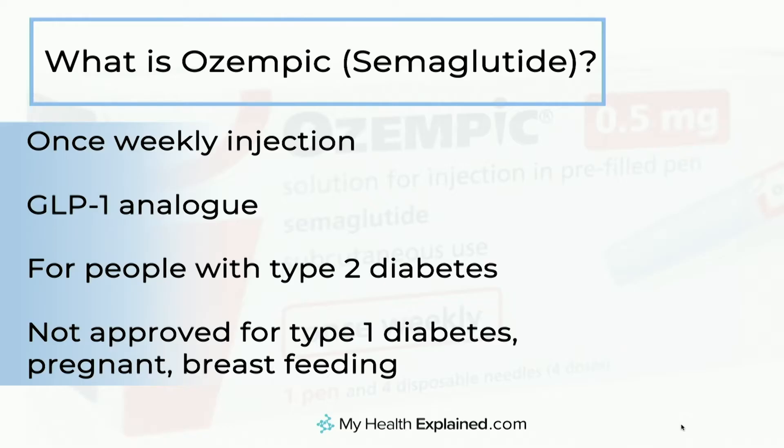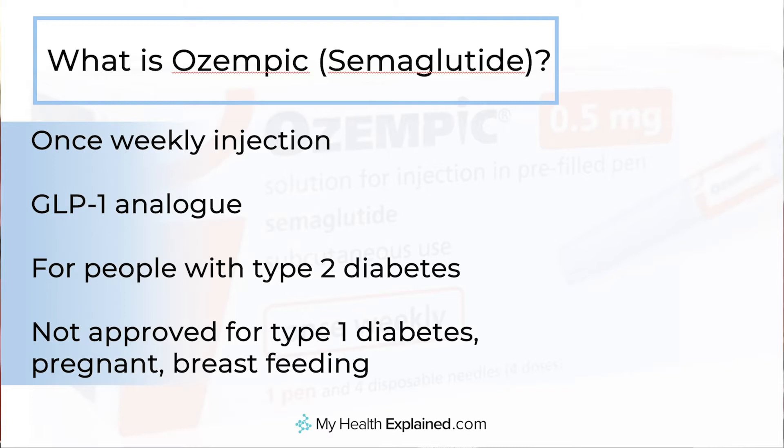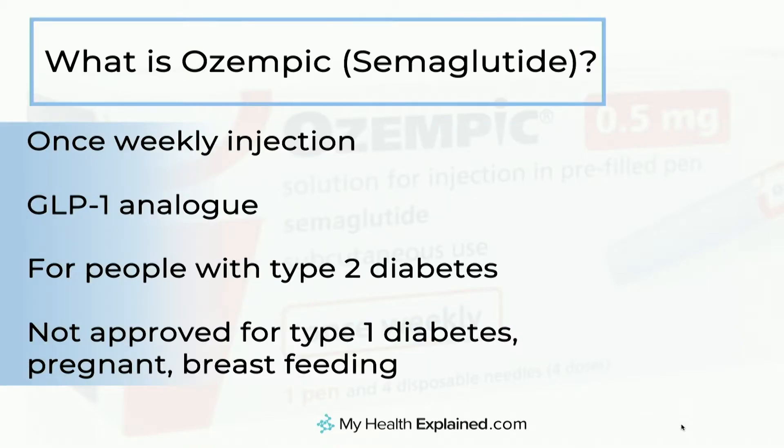Semaglutide is a once weekly injection for people with diabetes. It's something called a GLP-1 analog. In essence, it looks very similar to a naturally occurring chemical that we all produce that helps us regulate our appetite as well as our blood sugar levels. This treatment is for people with type 2 diabetes, where it's been tested and investigated fairly heavily. It's not approved for people with type 1 diabetes and shouldn't be taken in women who are pregnant or breastfeeding, and it's ill-advised at the moment to be using it in children.